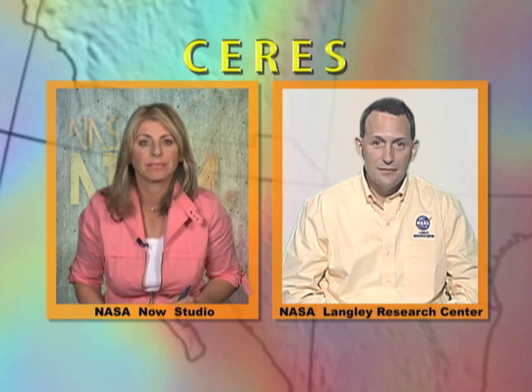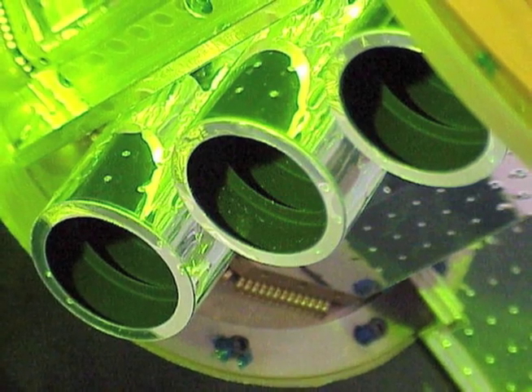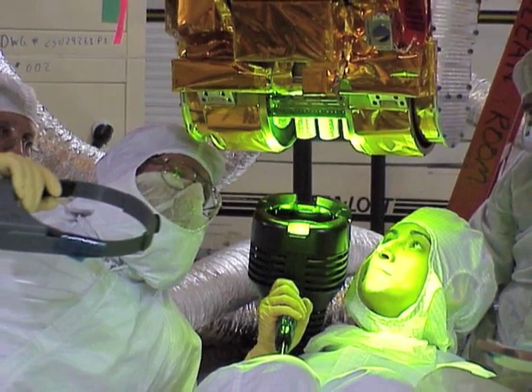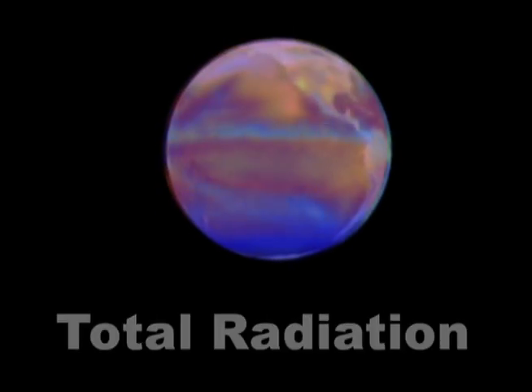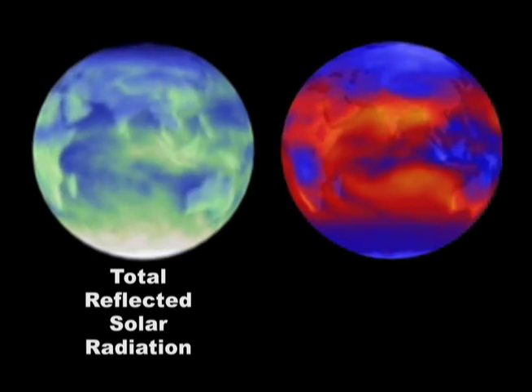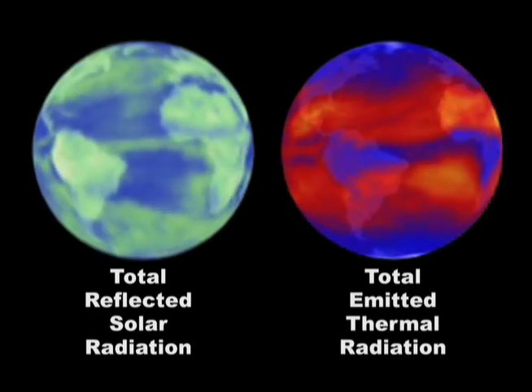How does the CERES instrument detect that balance? It has three telescopes, and those telescopes each have an individual thermistor bolometer. Those thermistor bolometers interpret that radiation as a change in temperature. The instrument can measure the total amount of radiation reflected and emitted from the Earth, the amount of solar radiation reflected off the Earth's surface, and the thermal radiation emitted by the Earth.